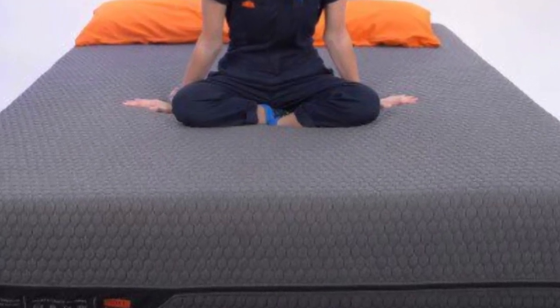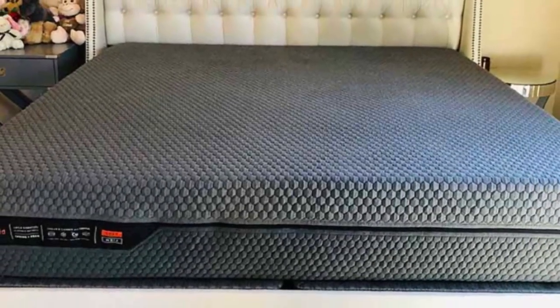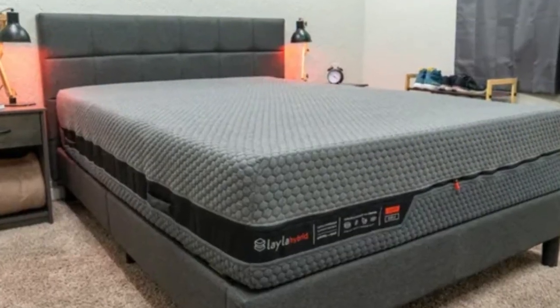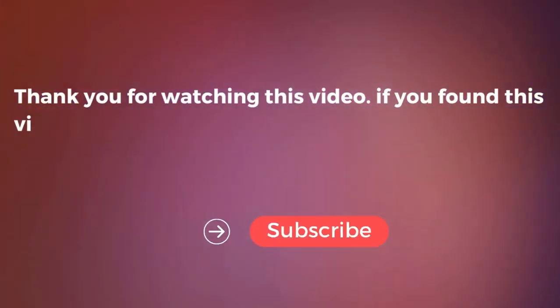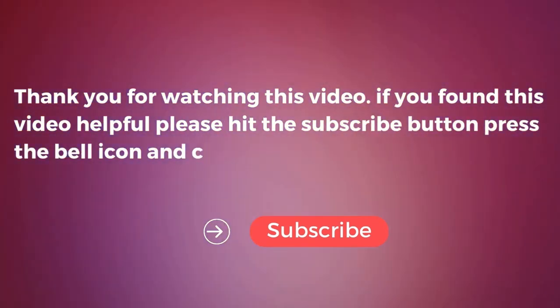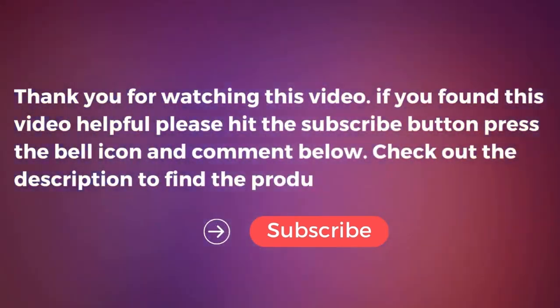That means partners are unlikely to wake each other up with their tossing and turning. One con: the Layla Hybrid isn't designed for folks over 250 pounds, so they may want to look elsewhere. Thank you for watching. If you found this video helpful, please hit the subscribe button, press the bell icon, and comment below. Check out the description to find the product links.